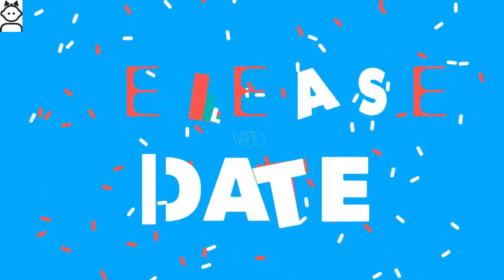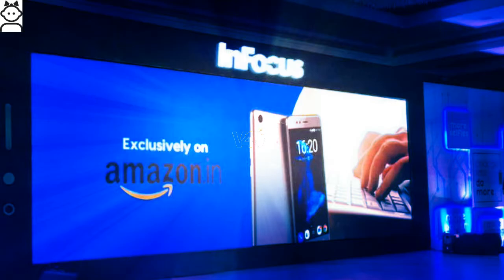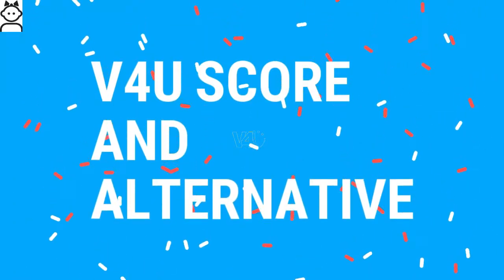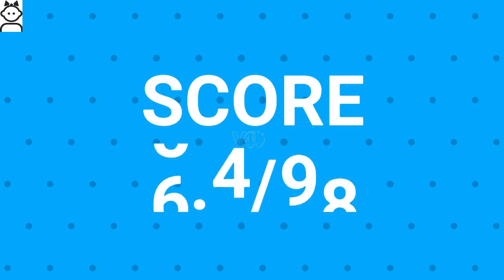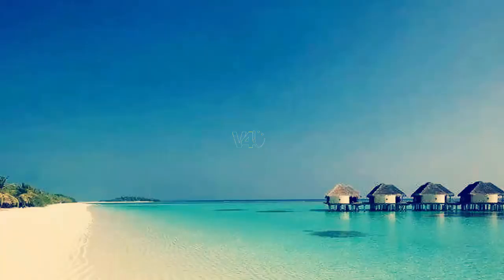The Infocus Turbo 5 release date will be exclusively available via Amazon India from July 4th, 2017. The overall score for the Infocus Turbo 5 is 6.5 out of 10, and the best alternative is the Xiaomi Redmi 4.